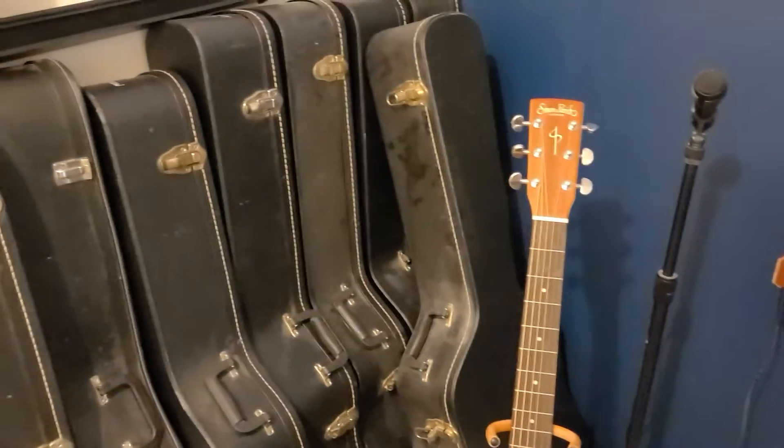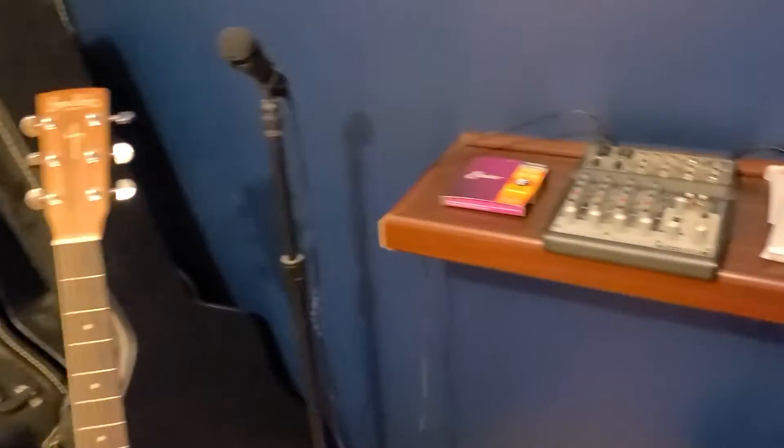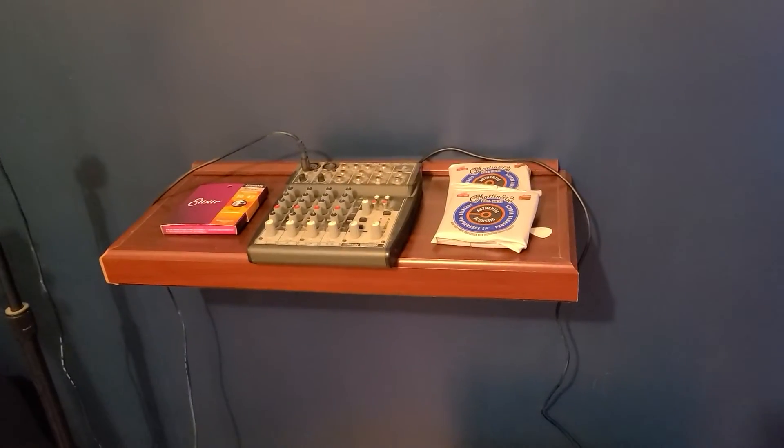There are a couple of guitars still in cases back there that I don't have any room for yet, but that's the way things go. I have a little mixer and a little mic that I haven't started using yet, but who knows — could happen in the future. Extra guitar strings too.